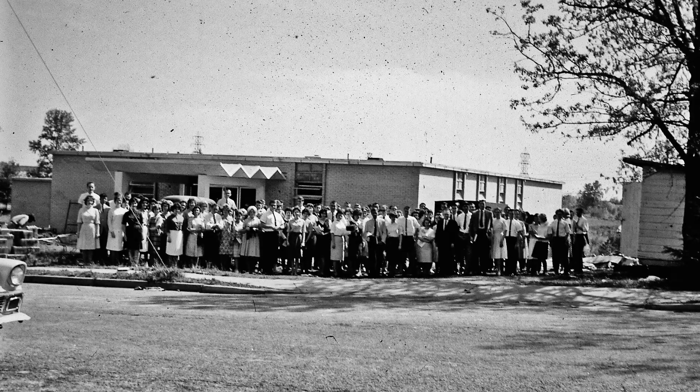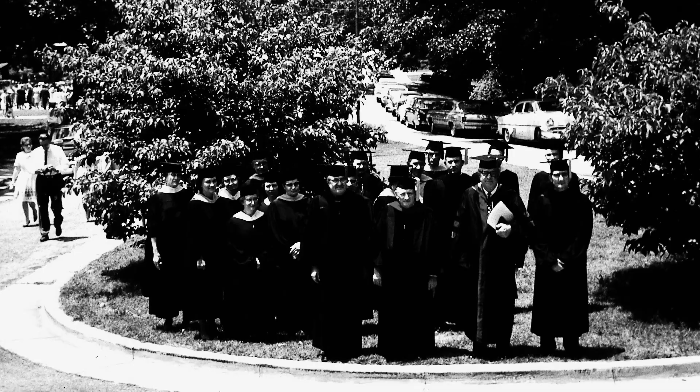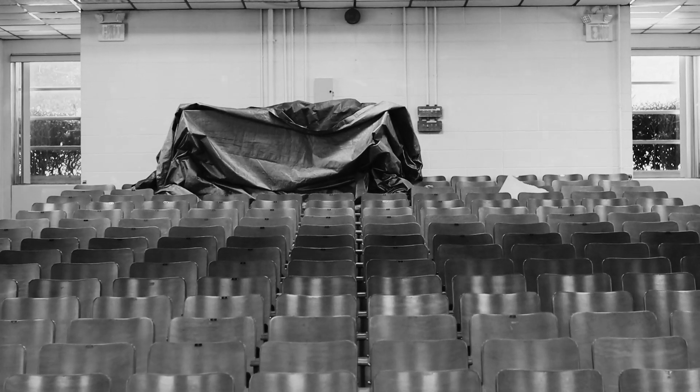Folger Auditorium was built the first year I was a student here, which was 1963-64. The seats in Folger were secured to the floor. You couldn't use it for anything except seating in an auditorium setting.